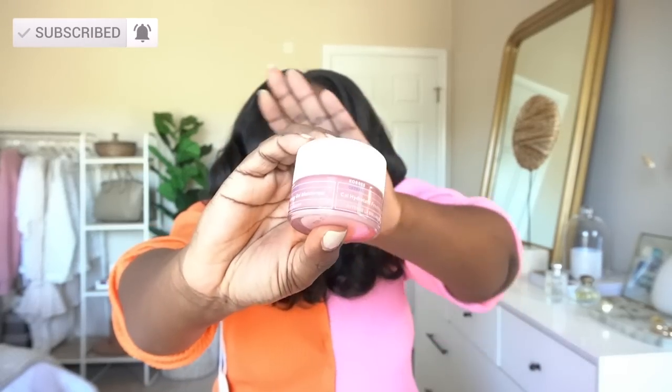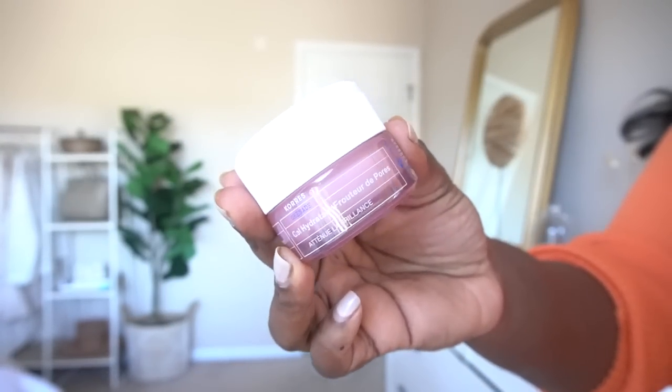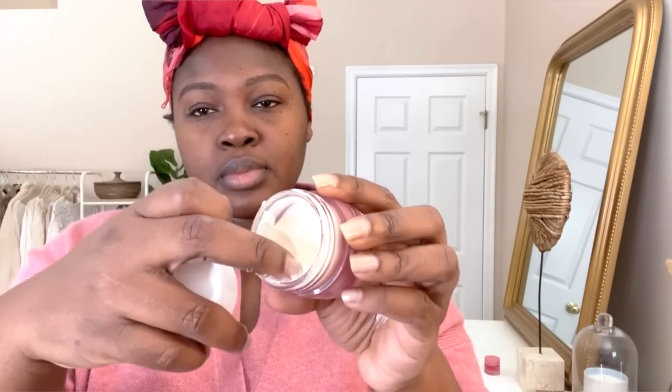First off, I went ahead and re-upped on my favorite holy grail moisturizer for combination to oily skin — the Corez gel cream moisturizer. The one I re-upped on is called the pore blurring gel moisturizer. I used to have acne around my cheeks and on my forehead so I have large pores and some texture. If you have wavy to combination skin you have to try this — it's thick, it's hydrating, but it is not greasy, oily, or sticky feeling. It literally melts into your skin. The problem I've always had with gel moisturizers is that they tend to be lightweight, but with this one you're going to get that hydration.